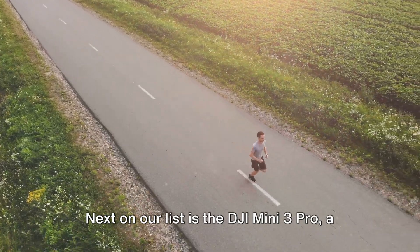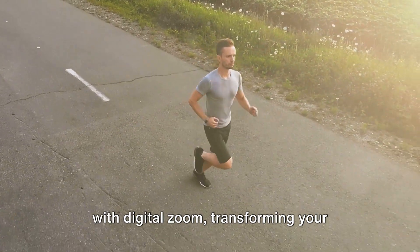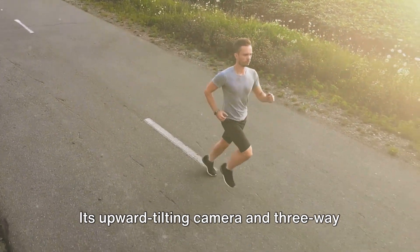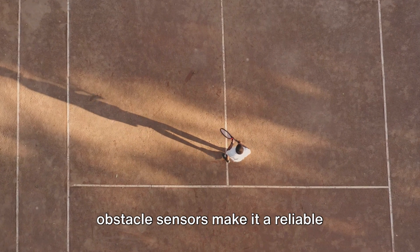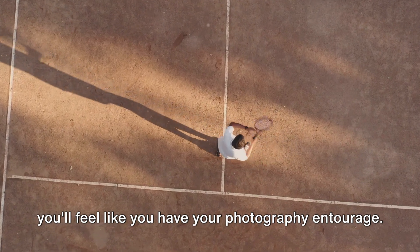Next on our list is the DJI Mini 3 Pro, a mighty mini powerhouse. This compact drone boasts a 4K60 camera with digital zoom, transforming your aerial shots into gallery-worthy masterpieces. Its upward-tilting camera and three-way obstacle sensors make it a reliable guardian in the sky, and with two remote control options, you'll feel like you have your own photography entourage.